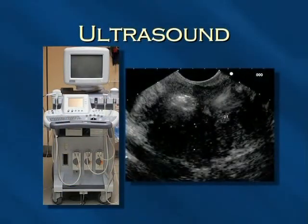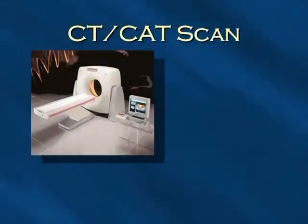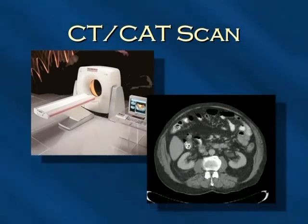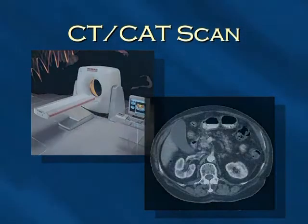Ultrasound is an imaging test that is commonly used and many people are familiar with it. A CT or CAT scan is a painless procedure. Today's fast speed scanners can complete the imaging in five to ten minutes, thus reducing the time needed for the patient to lie flat and still.